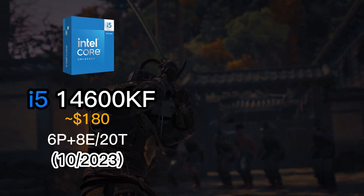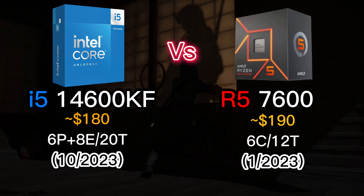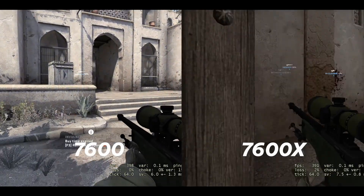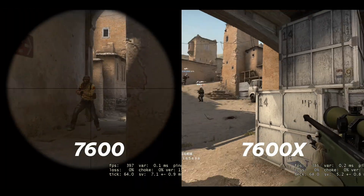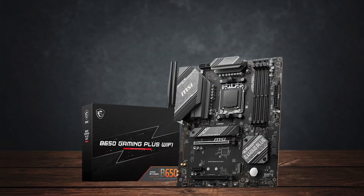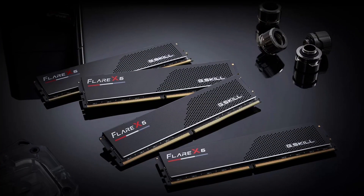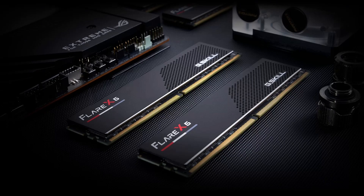Are you unsure whether to choose the Intel Core i5-14600KF or the AMD Ryzen 5 7600 for gaming? If your primary need is gaming and you don't do much other than handle light tasks, then the AMD Ryzen 7000 and 9000 series are excellent choices at the moment. However, the catch is that they are built on the Zen 4 architecture, which requires an AM5 socket motherboard and DDR5 RAM, making the overall cost quite high.